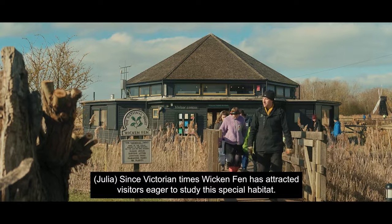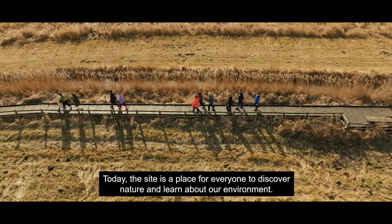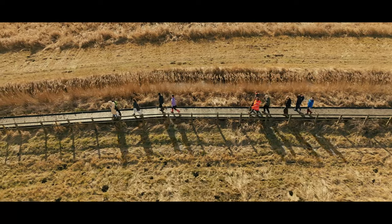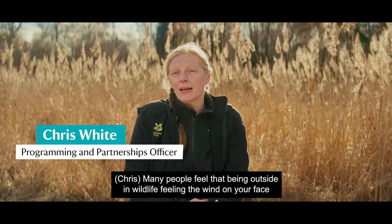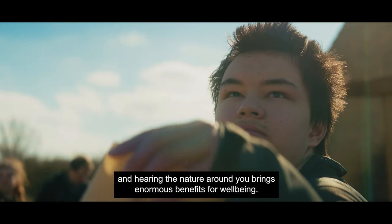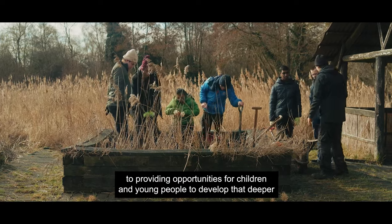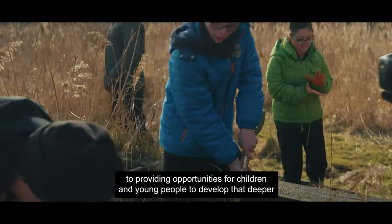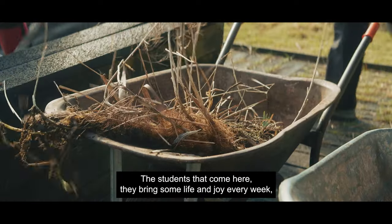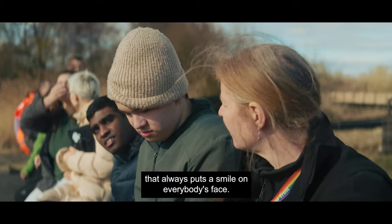Since Victorian times, Wiccan Fen has attracted visitors eager to study this special habitat. Today the site is a place for everyone to discover nature and learn about our environment. Many people feel that being outside in wildlife, feeling the wind on your face and hearing the nature around you, brings enormous benefits for well-being. Here at Wiccan Fen we're committed to providing opportunities for children and young people to develop that deeper connection with the nature reserve and the wildlife around them. The students that come here bring some life and joy every week that always puts a smile on everybody's face.